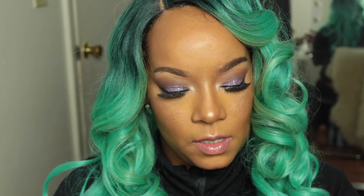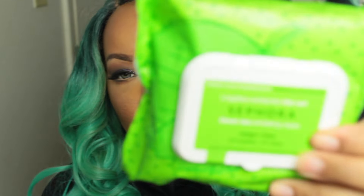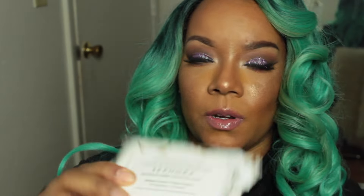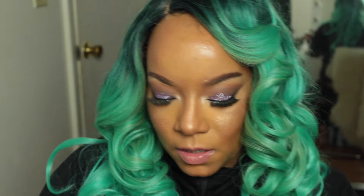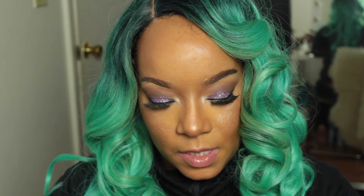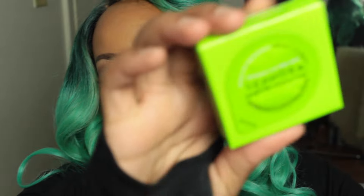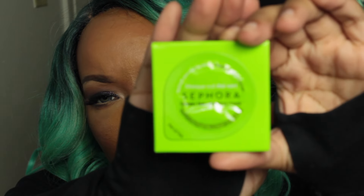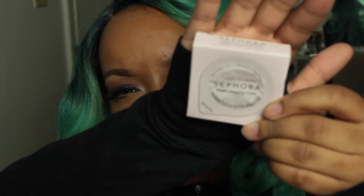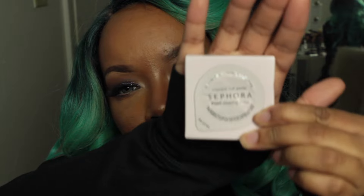I also picked up some Sephora wipes: the Green Tea Exfoliating Wipes, the Coconut Water Makeup Remover Wipes, and the Charcoal Exfoliating Wipes. I also got some sleeping masks — the Green Tea Mattifying Sleeping Mask and the Pearl Sleeping Mask, which is like the other mask but you can sleep with it on.